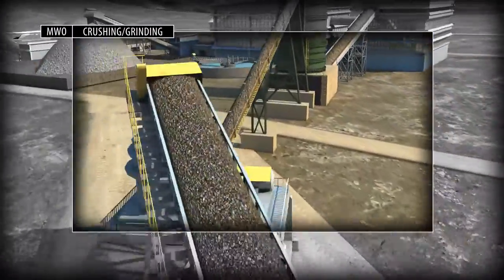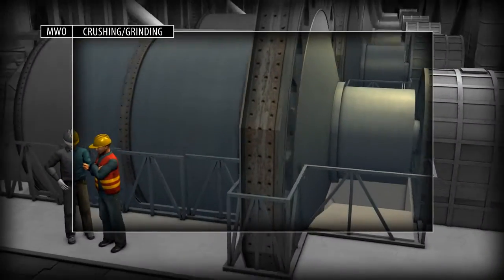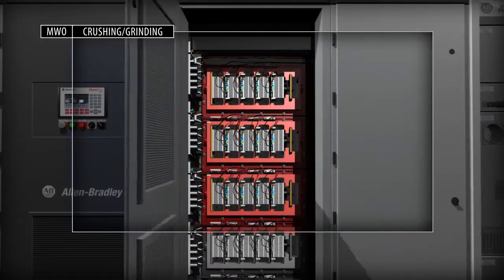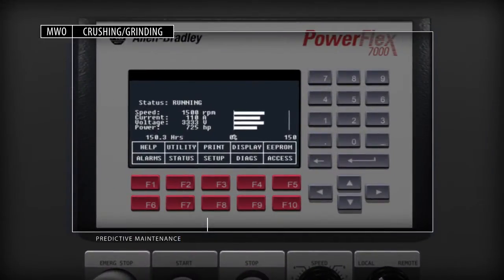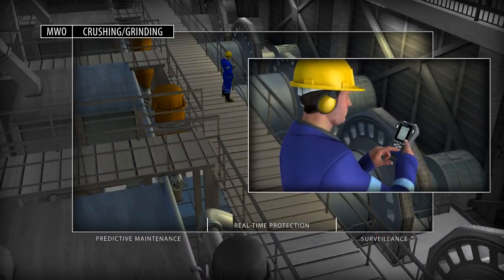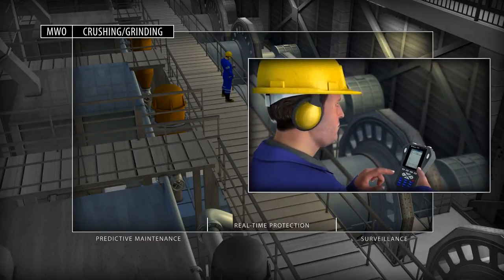Crushing and grinding materials to correct sizing specifications while consuming minimal amounts of energy is paramount. Losing production time to equipment failure is not an option in today's competitive environment. Dynamics condition monitoring from Rockwell Automation uses early warning data collected to continually assess the condition of mine equipment and prevent problems before they occur.